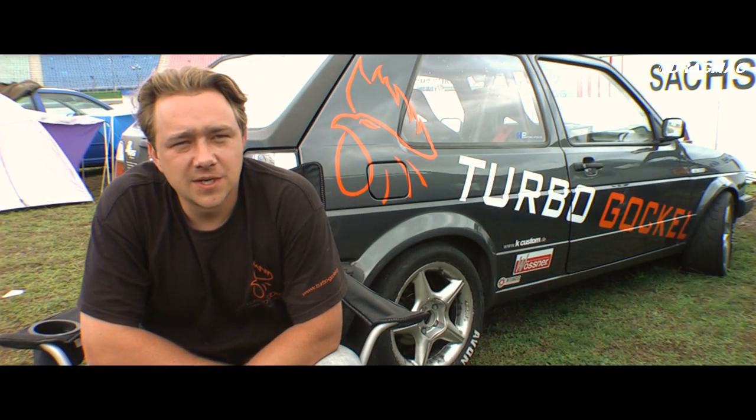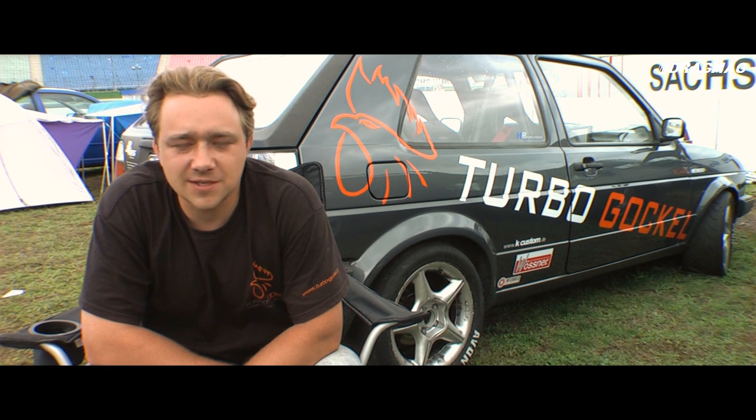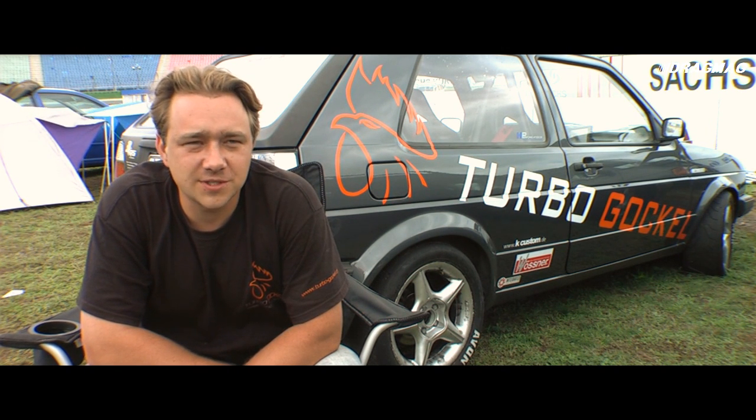Wir geben auf jeden Fall nicht auf. Ich probiere jetzt alles, dass das Auto irgendwie wieder läuft, egal was es kostet.